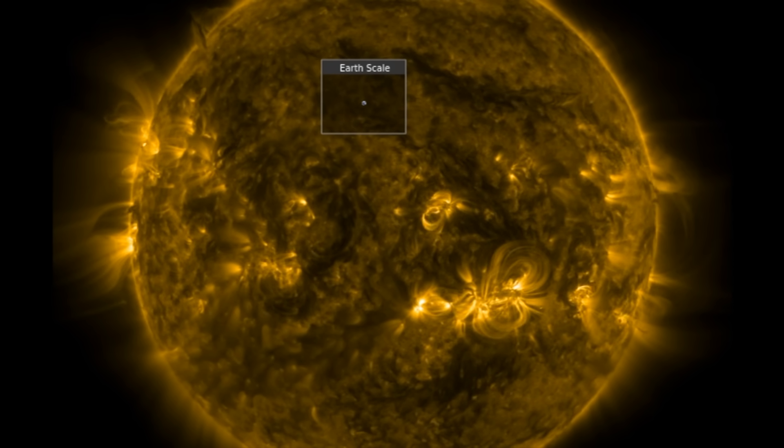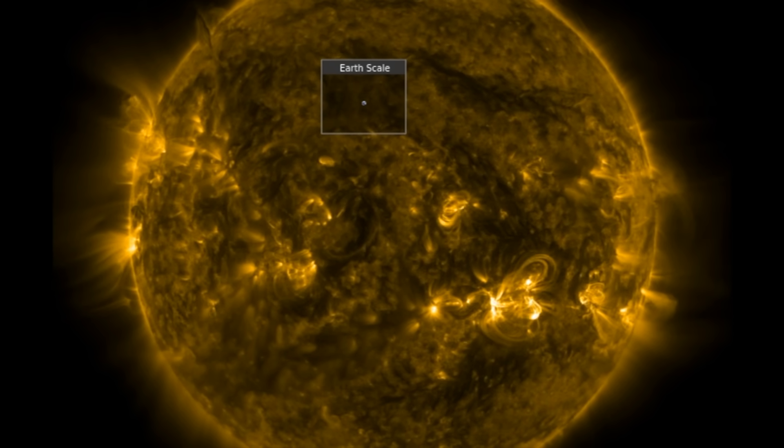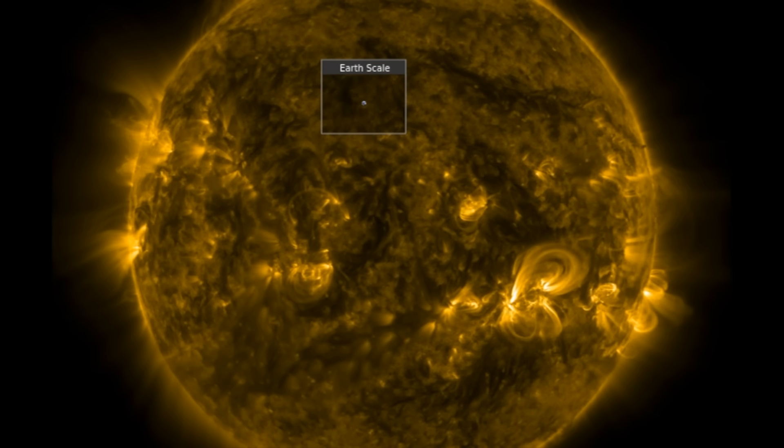Good morning, folks. Welcome observers. Today we've got two cool exoplanets, a new look at the Sun from Solar Orbiter, a critical update on the Sun's magnetic field, and a super blast from the past.